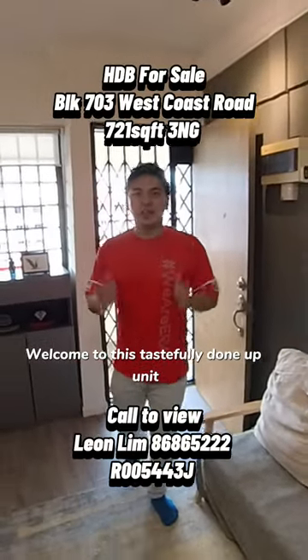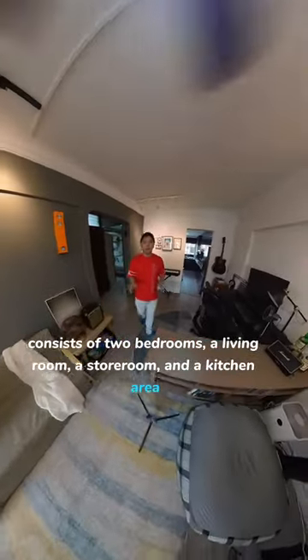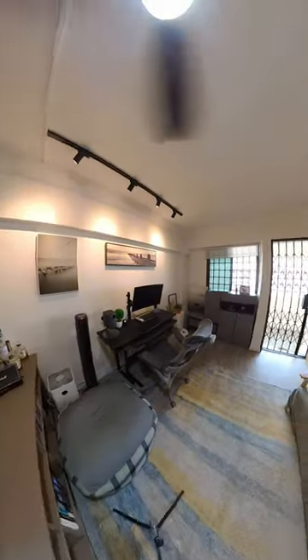Welcome to this nicely done-up unit located at 703 West Coast Road. This unit is 721 square feet and consists of two bedrooms, a kitchen area, and a nicely done-up industrial-style living area.